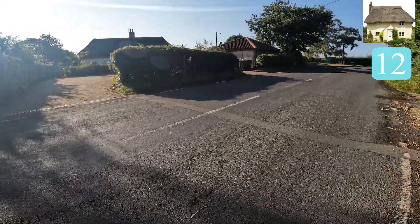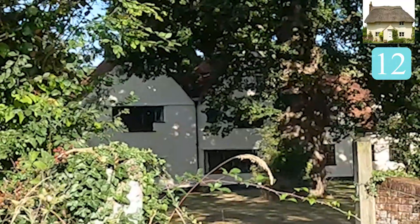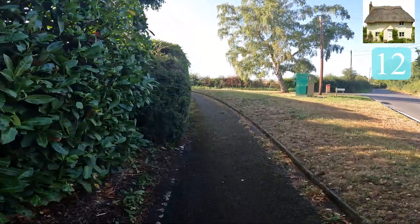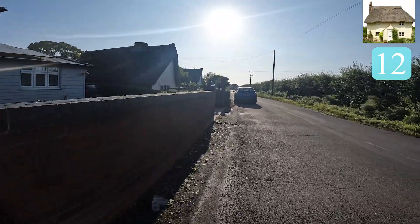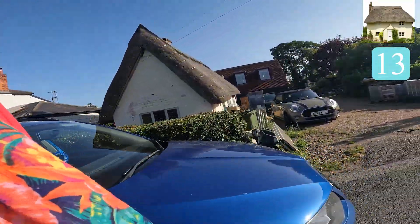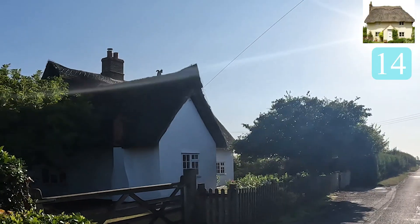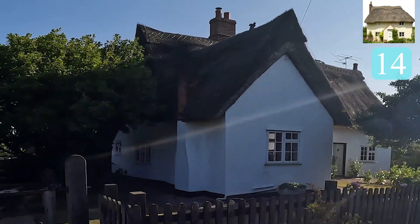Oh, there's another one - in fact, that's two, they're like semi-detached. Lovely. We're going to do a little left here. It's not thatched but it's old - very nice. Another one. Gorgeous. And then another one. Actually, I don't know if you can see the squirrel - I'll zoom in, maybe, maybe not.